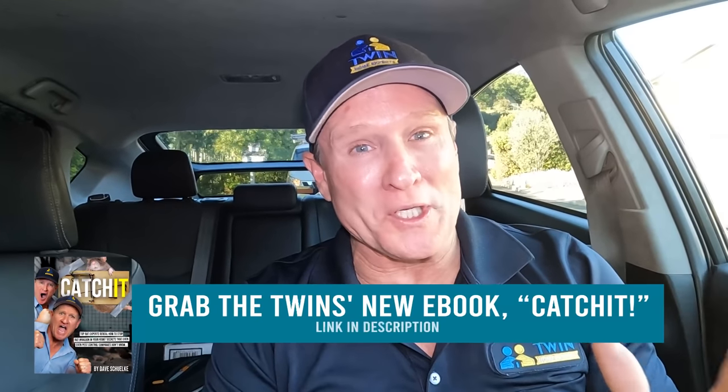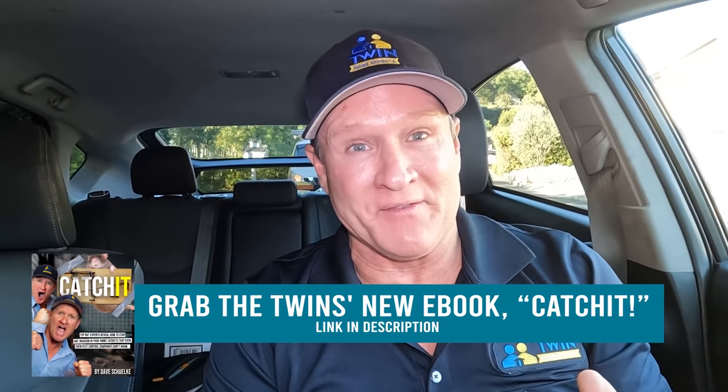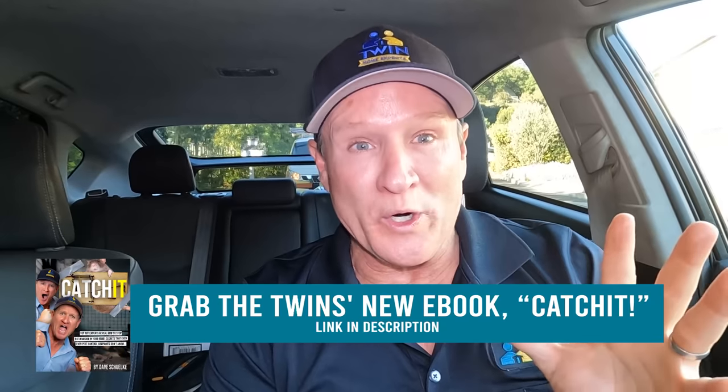Crawl space rats and we're about to go under right now. Alright guys, so I get a call from Priscilla, the homeowner, stating that we're getting a lot of rat activity underneath our crawl space.